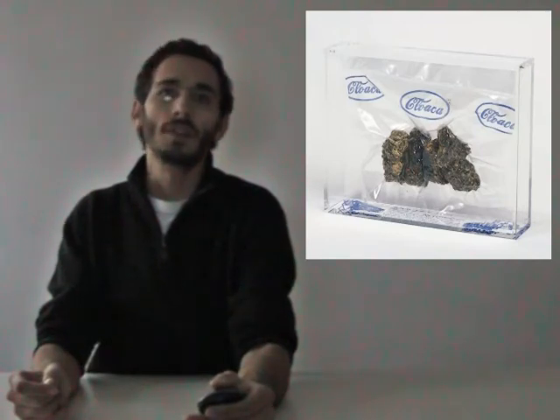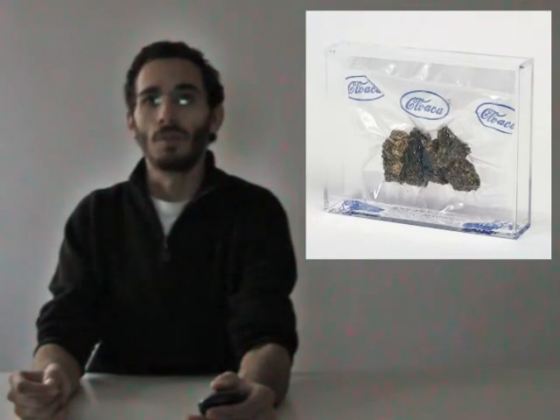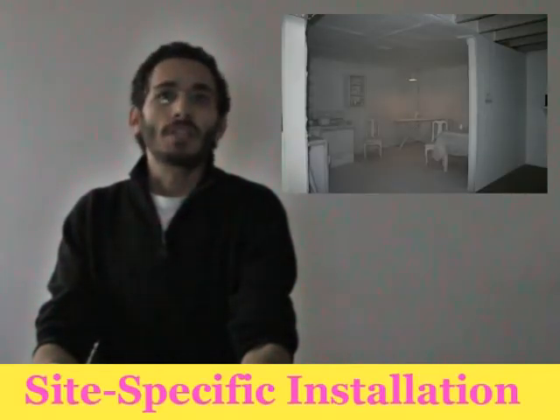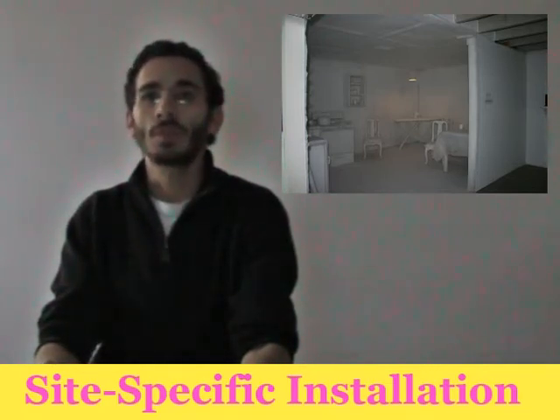Like Hawkinson's Emotor, Delvoye's Cloaca uses mechanical replication to question what we define as human. Delvoye's Cloaca machine is also an example of sculptural installation. The piece must be installed to take the space of the gallery into account. The term site-specific installation describes work that is tailored to the specific dimensions or history of the space in which it is presented. Artists generally wait to see the particular space before coming up with the idea for a site-specific piece. An installation is often like an assemblage that takes up the entire space.